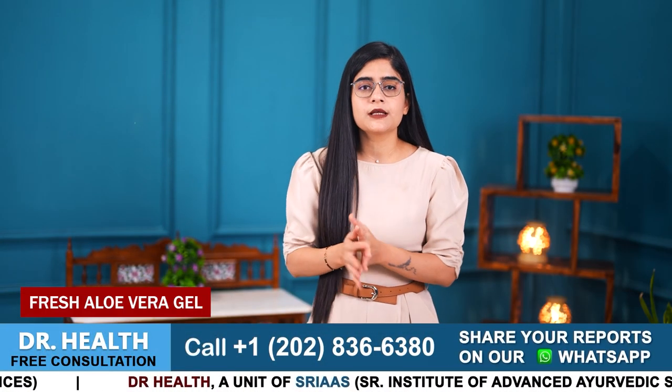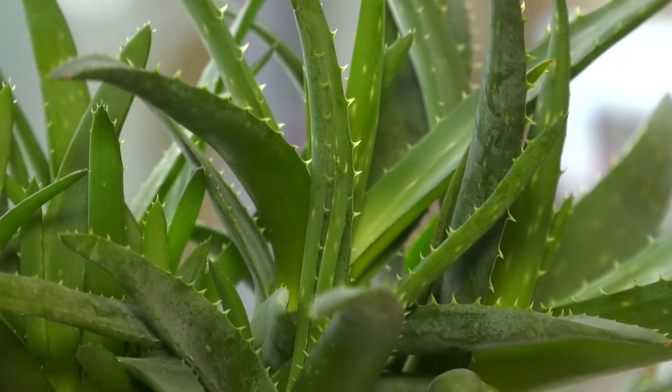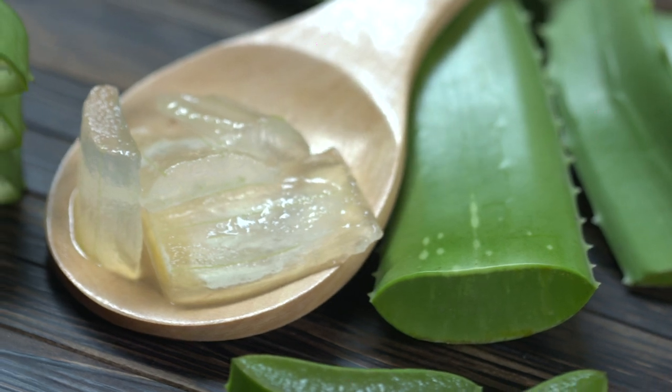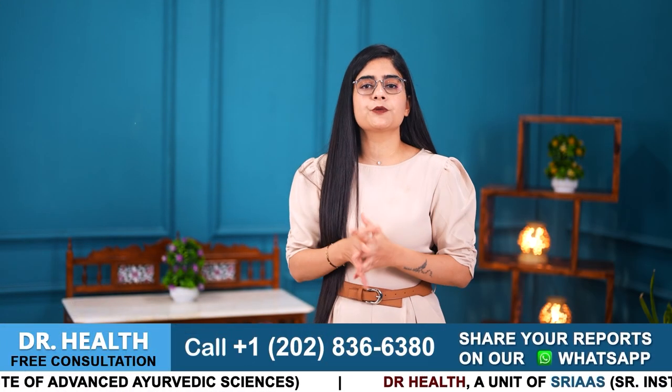Number 1 is Fresh Aloe Vera Gel. Aloe vera is a very common plant you can find in households or in a supermarket store. The gel that is present inside the aloe vera leaf can immensely benefit your psoriasis patches. Aloe vera contains anti-inflammatory properties that can help soothe irritated skin.